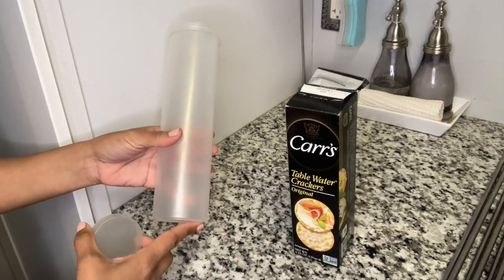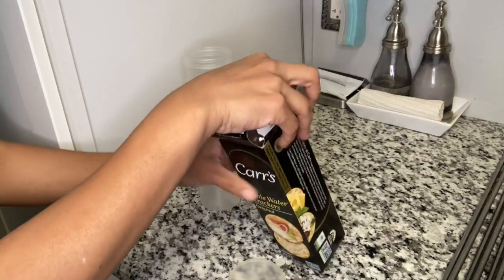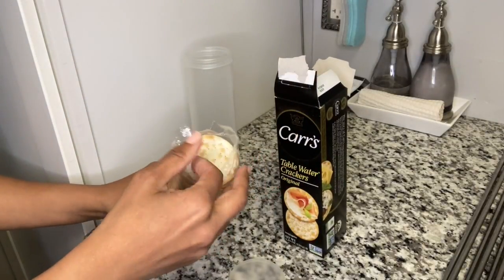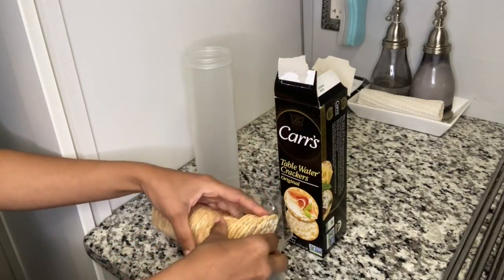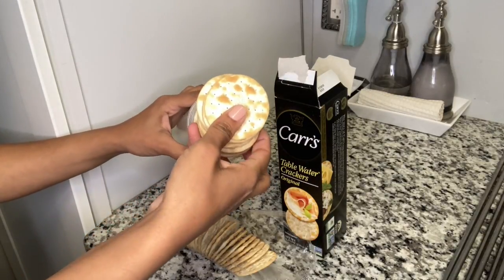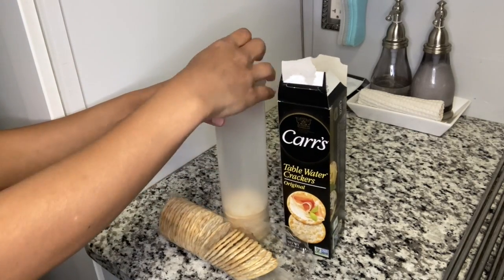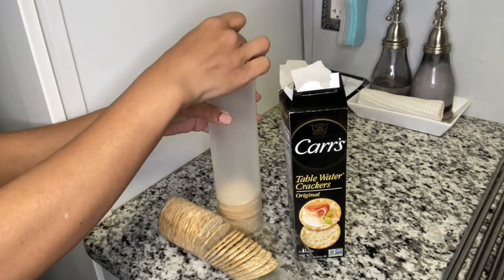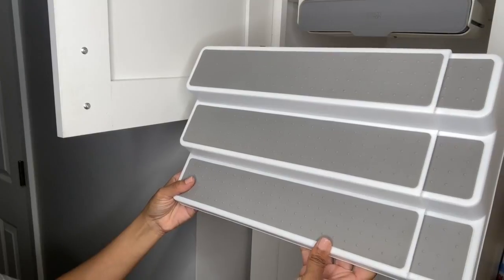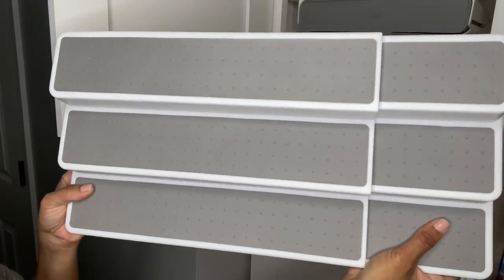When it comes to crackers, that's another thing that makes a terrible mess in a pantry. I picked up this organizer years ago — it might have been from an Avon or Pampered Chef party or something like that — and it's been the best little investment because it really helps with organizing crackers.